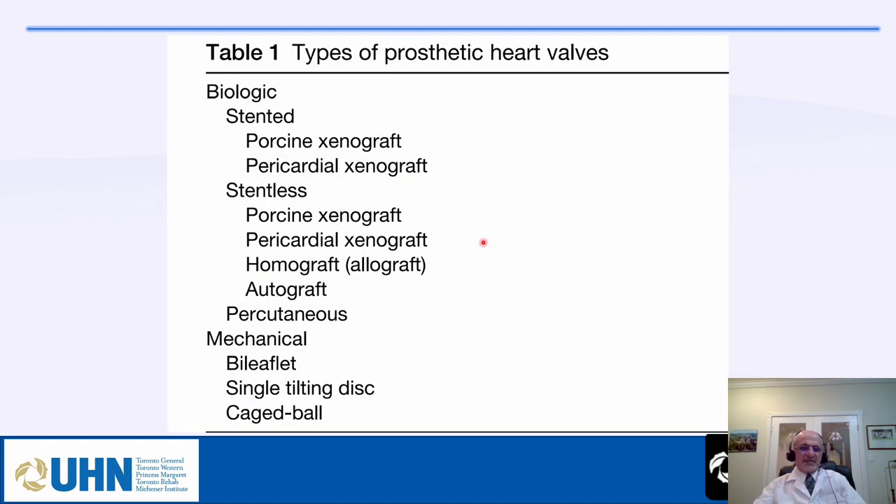There are several types of prosthetic heart valves used in North America. Biological valves can be stented with porcine or pericardial xenograft, stentless porcine or pericardial xenograft, homograft or allograft, autograft, or percutaneous valves. Mechanical valves include the bileaflet valve, which is most common today, the single tilting disc valve popular in the 1980s but rarely used now, and the caged ball valve, which was the first successful mechanical valve invented.